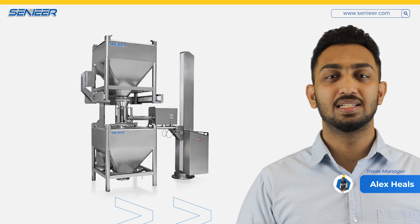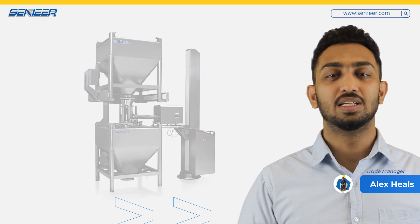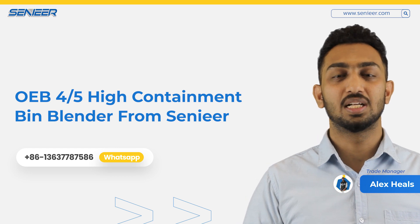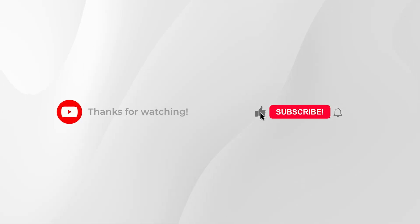If you want to buy a Beam Blender OEB level 5, you can contact SENIAR. If you like this kind of video, you can subscribe to our channel and stay with us. Thanks for watching.